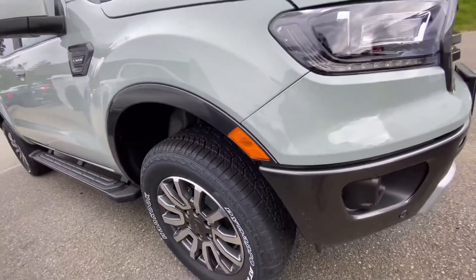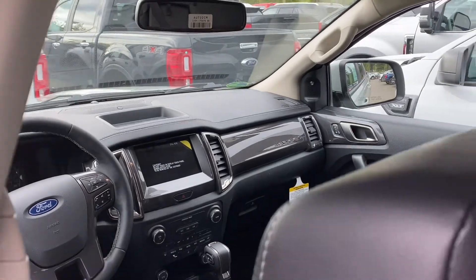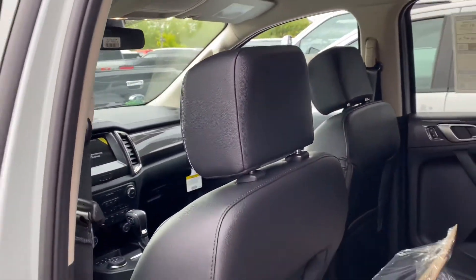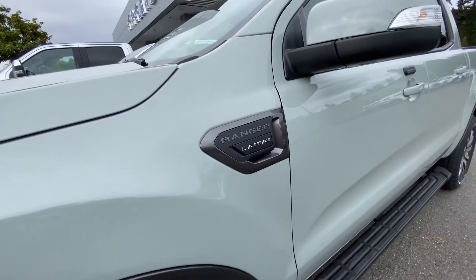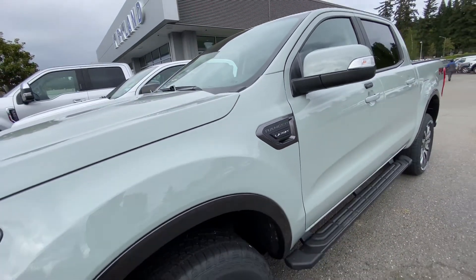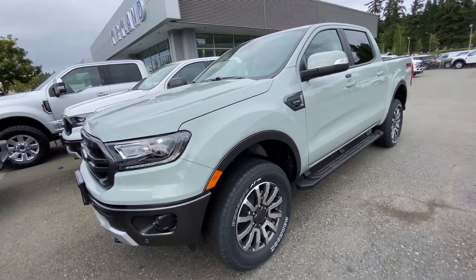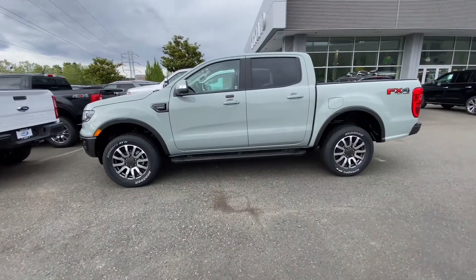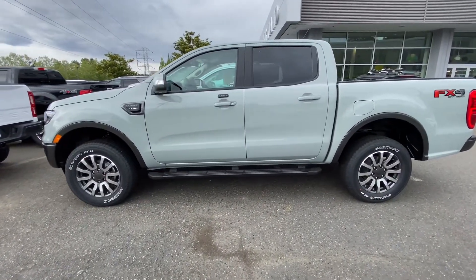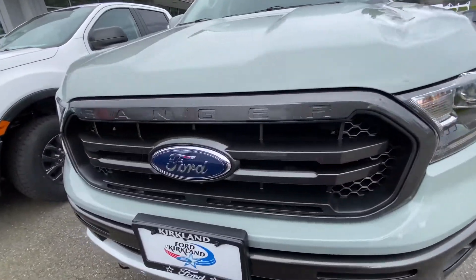With this powerful engine, you get 21 miles per gallon in the city, 24 miles per gallon on the highway, and 22 miles combined. This Ranger can tow up to 7,500 pounds with a payload of 1,860 pounds. It has a ground clearance of 8.4 inches for rear-wheel drive and 8.9 inches for four-wheel drive, and it comes with a Ford Terrain Management System.